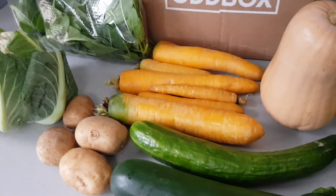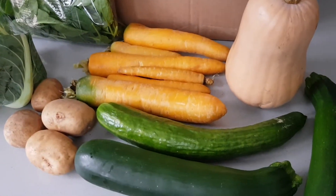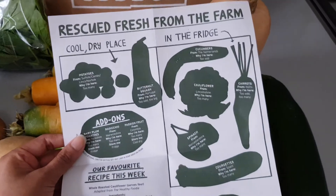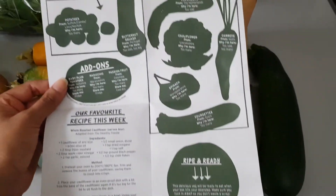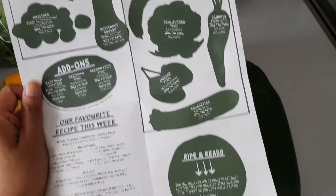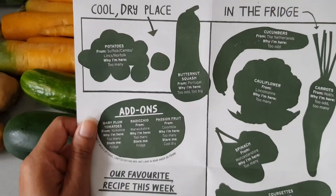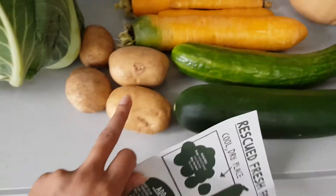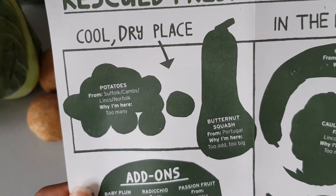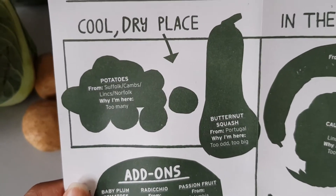Some of these items are just regular veg items, as you can see, because that's the box I requested. I wanted to go through what we have inside the box and also why we have them, because it does come with a leaflet to explain why you have it, how to store it, and also which ones are ripe and ready to eat straight away. I had four potatoes, and it tells you where they came from, how to store them, and why you have them — in this case, simply because there were too many.